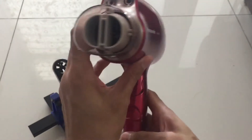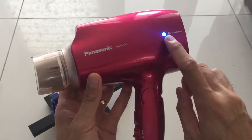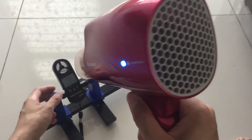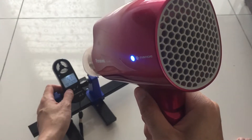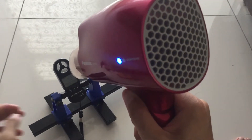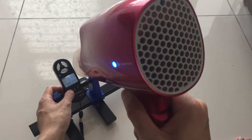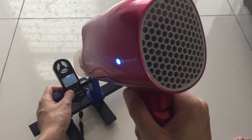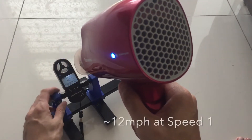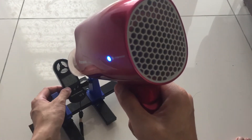Currently it is at lowest temperature and wind speed setting 1. The reading is 5.6 meters per second. Roughly 10 knots, and about 11 to 12 miles per hour. The temperature has also increased from the baseline.